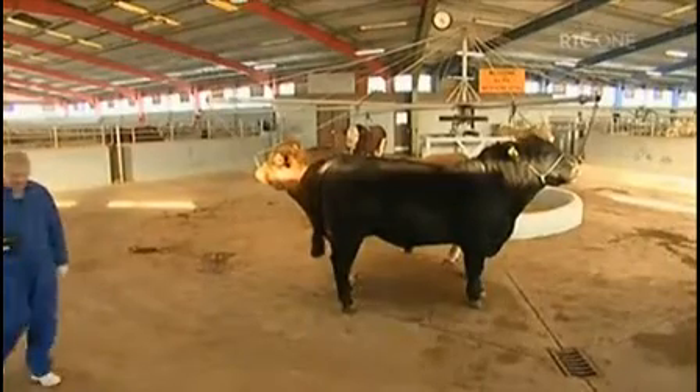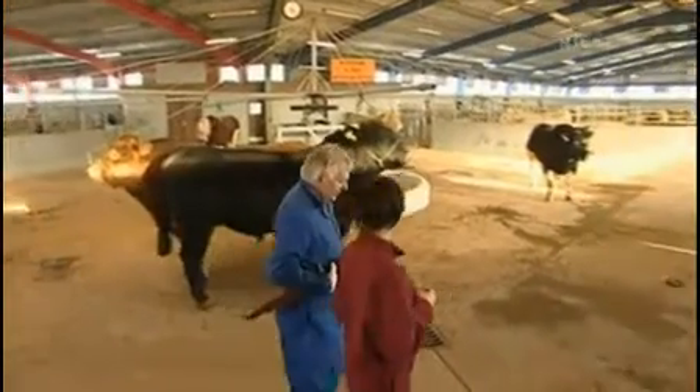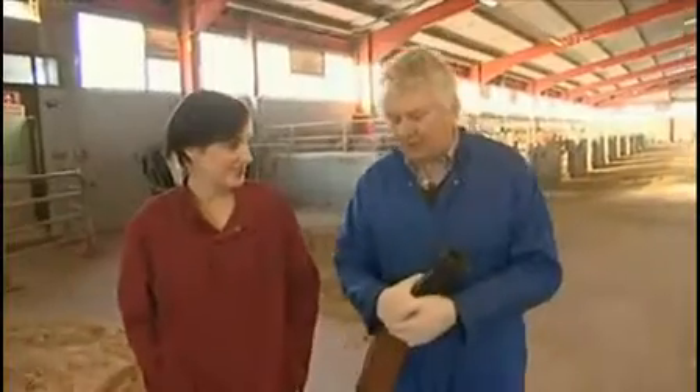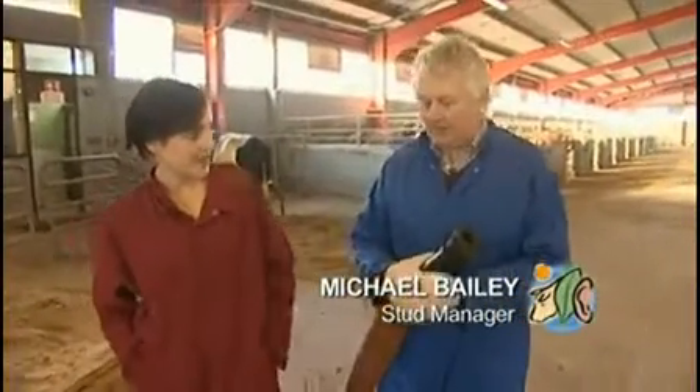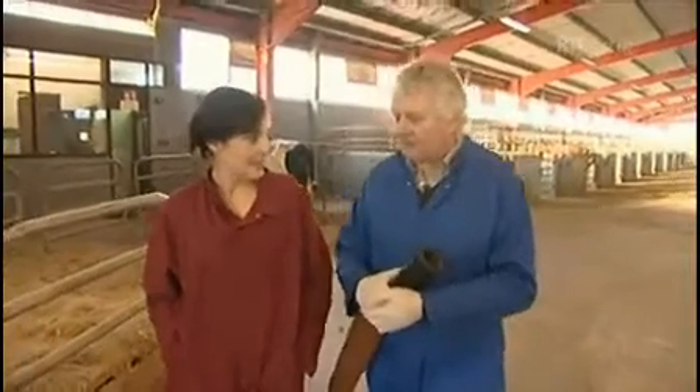Michael Bailey has spent 30 years here and he's got an unusual speciality. So Michael, there's no machine that does what you do? No, this is a manual job. Around the world for a number of years there had been use of electronic ejaculation of semen, but thankfully it has been banned in Europe and in most countries now, as it was completely inhumane.